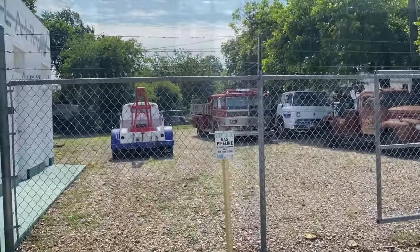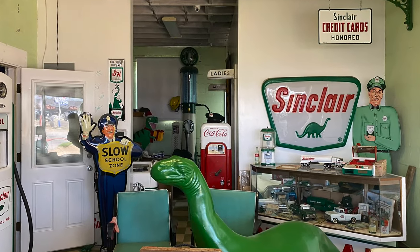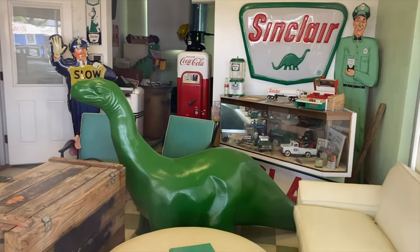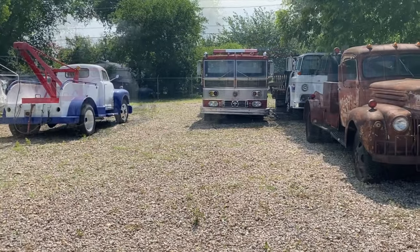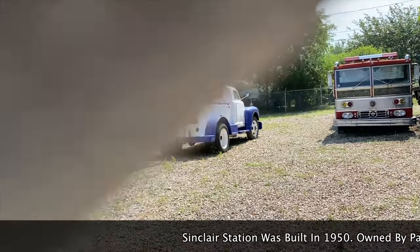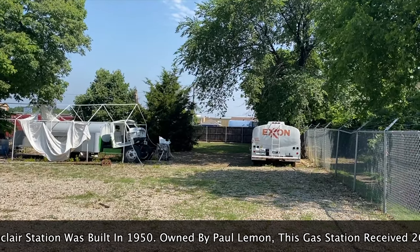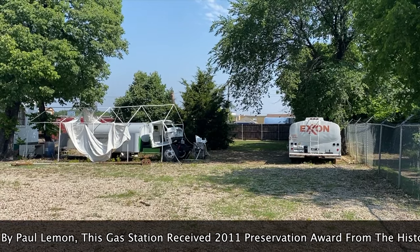They did a really good job refurbishing this, and if you look at the window, they've got a whole bunch of stuff in here too — I'd kind of like to go inside and check that out, see what else they have stored back there. I like the vehicle they have back here: a tow truck, a fire truck back there, a flatbed, and it looks like they've got a tanker in the back. They've got one tanker over there and another one right there that looks like it's being restored also.